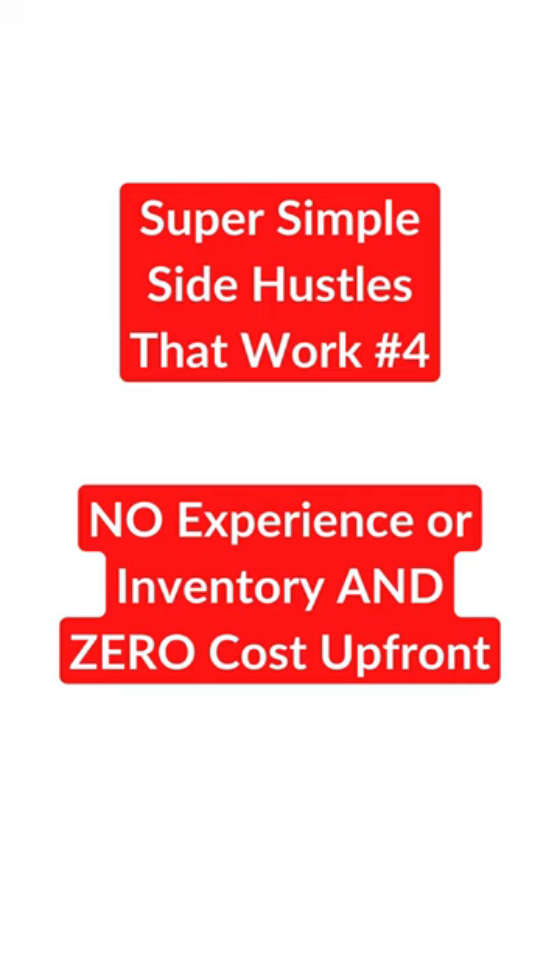Here's another great side hustle that works. I think you're gonna like this one because it's super simple to do and really easy to repeat once you find success.